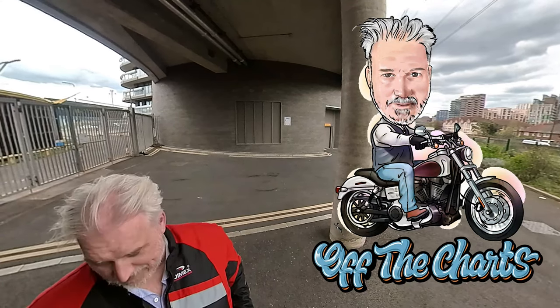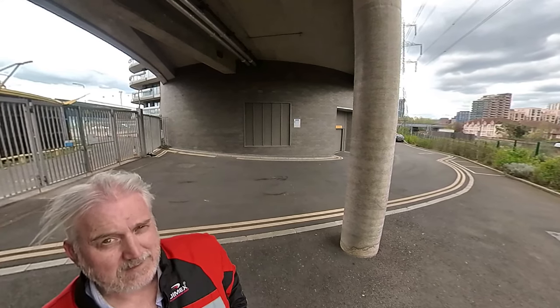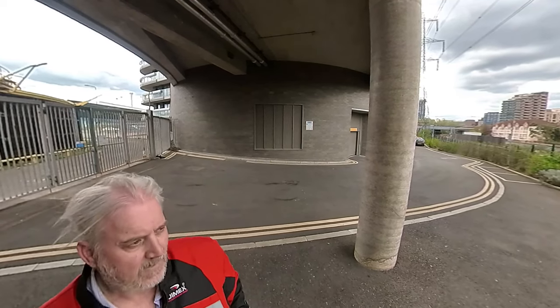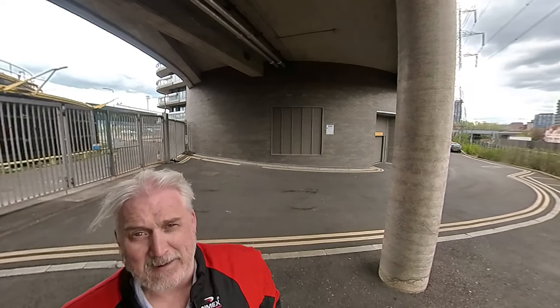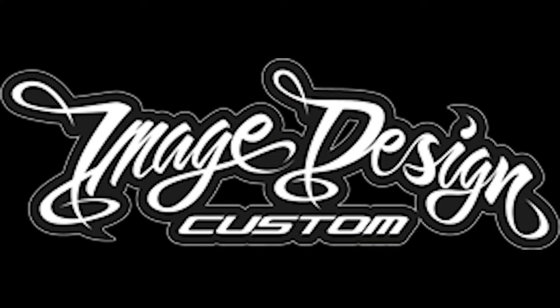I've got to sell this bike now because I'm getting a Ducati, and it's on order. I'll be getting it May/June 2022. Looking forward to that. For now, it's Darren John with his customized crash helmet. I love it. I'll see you in the next one. Until then.